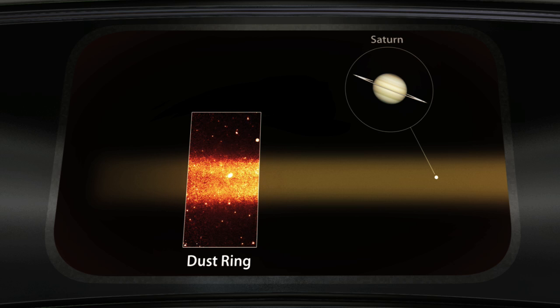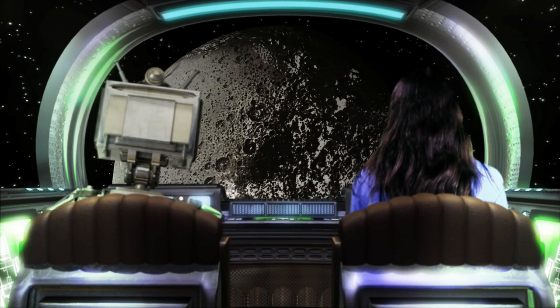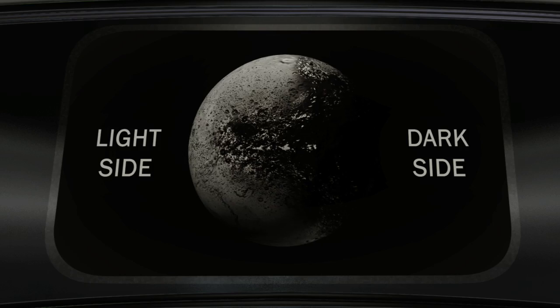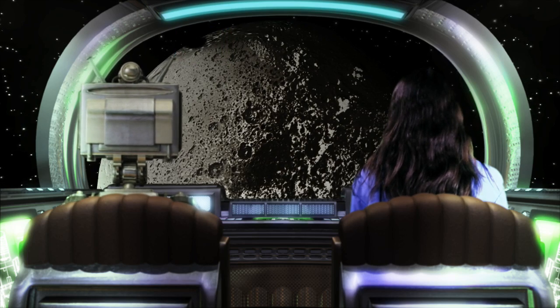Wow! And no one knew this was here until this year. That's right. And if you think that's something, take a look in front of us. Switch the viewscreen back to visible light. This is Iapetus, one of Saturn's moons. What's the deal with the dark spot? The dark spot covers practically half the moon. No, I mean THAT dark spot. Is that part of the moon? That's no moon.